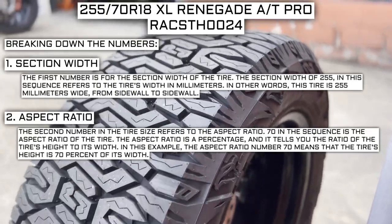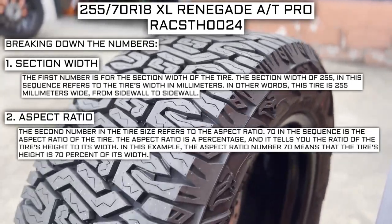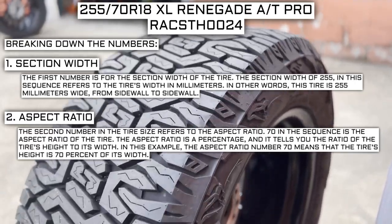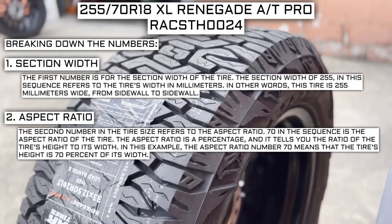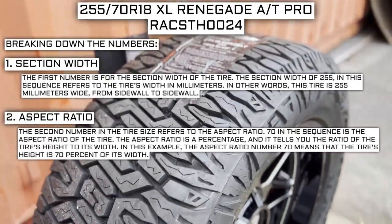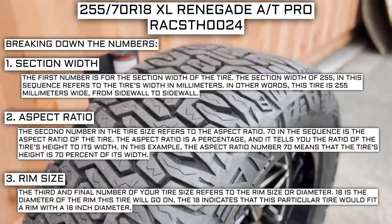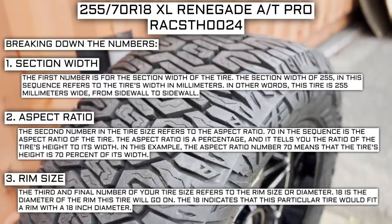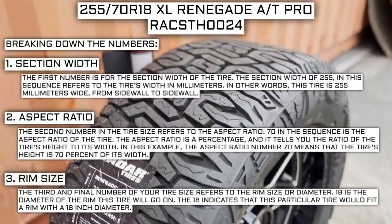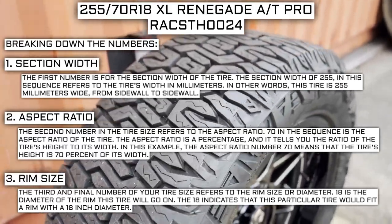The second number in the tire size refers to the aspect ratio. 70 in the sequence is the aspect ratio of the tire. The aspect ratio is a percentage and it tells you the ratio of the tire's height to its width. In this example, the aspect ratio of 70 means that the tire's height is 70 percent of its width. The third and final number of your tire size refers to the rim size or diameter. 18 is the diameter of the rim this tire will go on, indicating that this tire fits a rim with an 18-inch diameter.